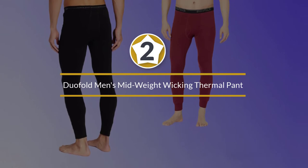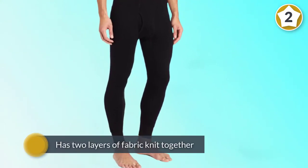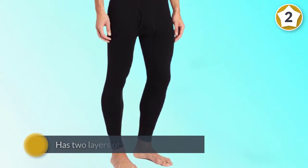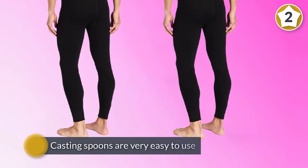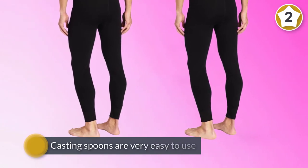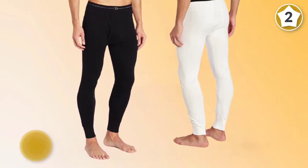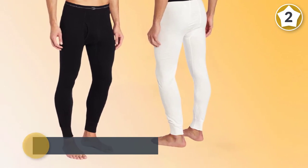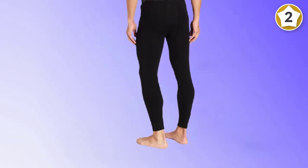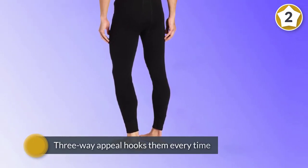Number two: Duo Fold men's mid-weight wicking thermal pant. Basic in style, this option from Duo Fold packs a unique punch. It has two layers of fabric knit together to provide the best protection from the cold. Despite this, the combination of cotton and polyester makes it comfortable to wear. On top of that, the underwear keeps you dry and prevents chafing on the band. This men's thermal pant is machine washable. If you live in an area where the weather dips below freezing, you can throw these on under jeans or work pants and you will be comfortable all day long.